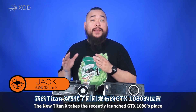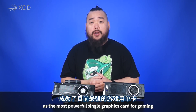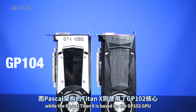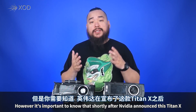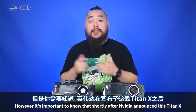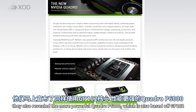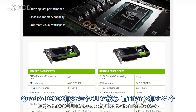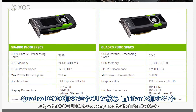The new Titan X takes the recently launched GTX 1080's place as the most powerful single graphics card for gaming. The 1080 is based on the GP104 GPU while the Pascal Titan X is based on the GP102 GPU. However, it's important to note that shortly after NVIDIA announced this Titan X, they also revealed the more powerful Quadro P6000, which is also based off GP102 but with 3840 CUDA cores compared to the Titan X's 3584.